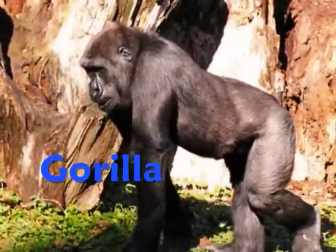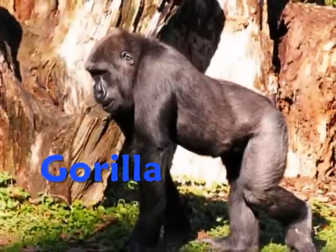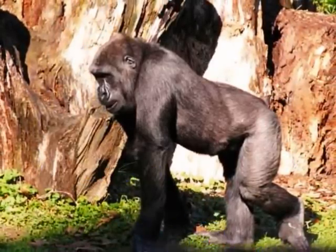Gorillas are very intelligent and much like humans. They can grow to be 5 or 6 feet tall and live for more than 50 years. Gorillas mostly eat fruit, leaves and bark found within the rainforest.